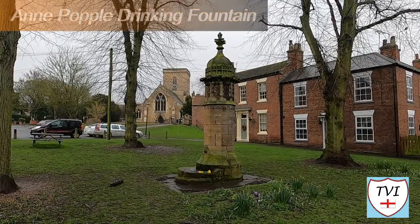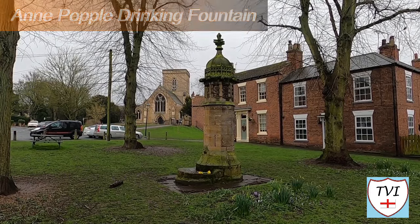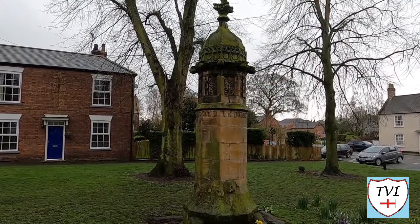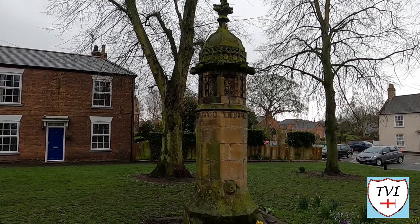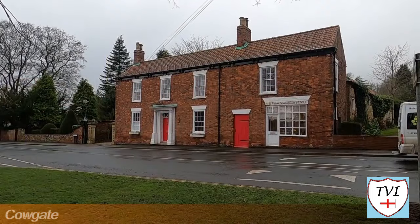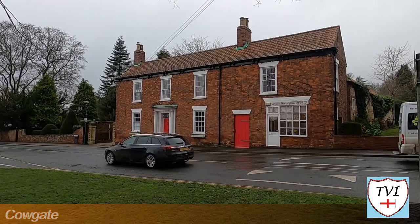Spin around and you're on the Green. Check out this fountain — it was built in 1874 after local resident Anne Popple provided funds in her will for its construction. It's long since ceased to discharge any water though. The Green itself was once surrounded by heavy black chains, which were removed during World War II. Welton was made a conservation area in 1974, and a quick glance around the green is all that's needed to understand why. Several buildings are 18th or 19th century and have a Grade 2 listing.